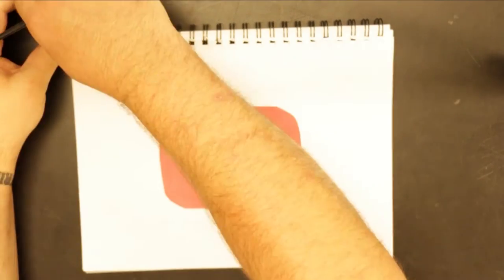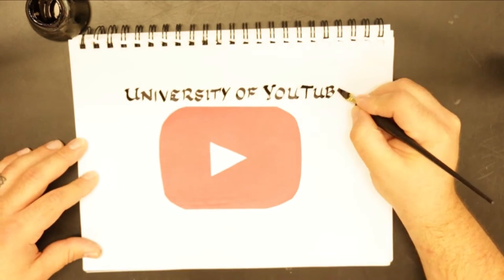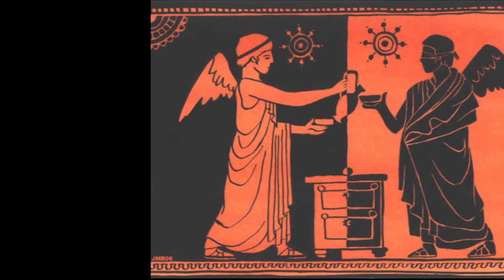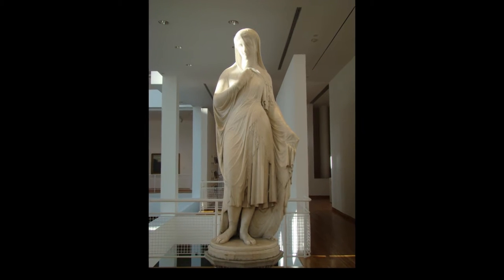Hey class, welcome back. Today we're going to be doing one of my art history tutorial lessons. This is one of the things that I do in my class every, at least once a week — usually for me it's a Wednesday thing. It's where we sit down, we look at a piece of artwork, we analyze it, we look at some facts, and we talk about what the artist was trying to achieve within that work.